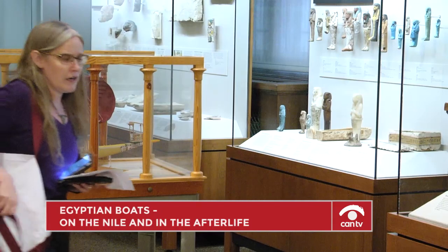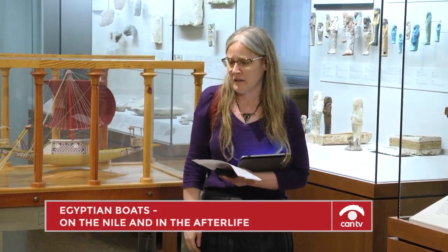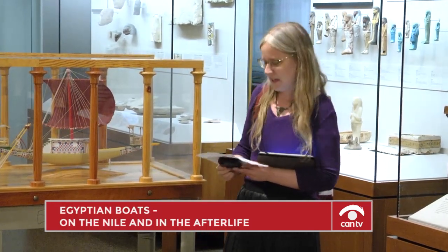All right. Now that we've talked about a few things, I would like to introduce today's speaker.